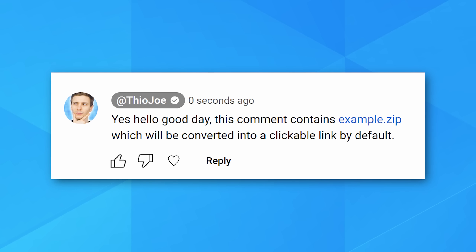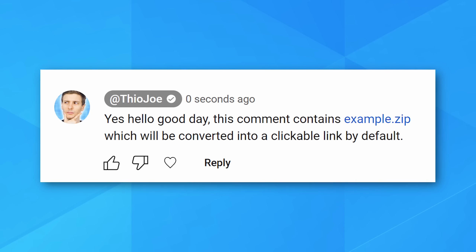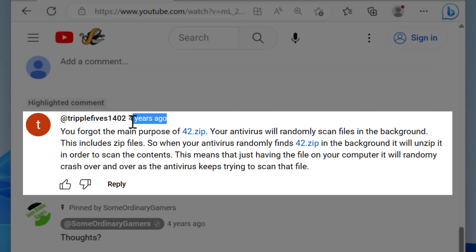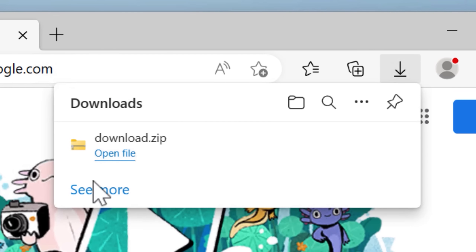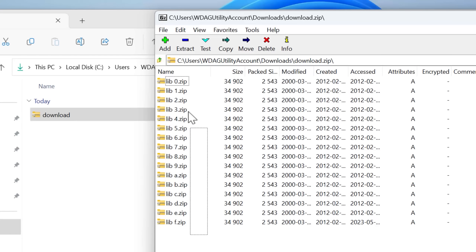For example, here on YouTube, even with zip domains being so brand new, if you type a comment that says example.zip, it will already convert to a clickable hyperlink. And this will be applied retroactively. Here's a comment on YouTube from four years ago mentioning 42.zip — a famous zip bomb — which will fill up your entire hard drive if you try to extract it. And if you go to 42.zip the domain, which you should not, it automatically downloads that zip bomb file. On Microsoft Edge it will download it automatically by default. Someone literally bought that domain and made it so it downloads that zip bomb file.